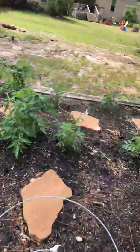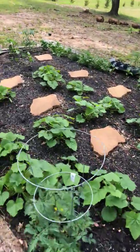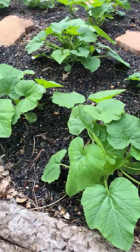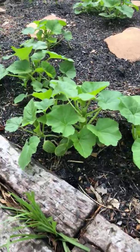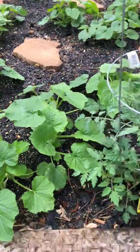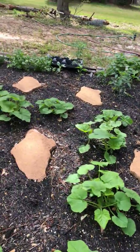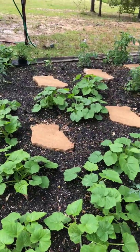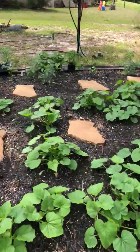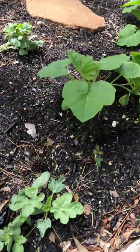My squash and zucchini plants — you can just see how big they've gotten. They're doing really good; I'm really impressed. I think if they all make it, it's going to be a lot of veggies to eat and give away.